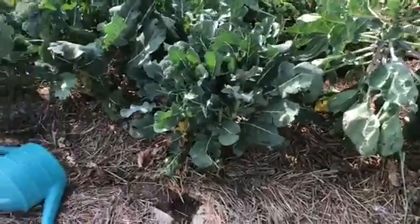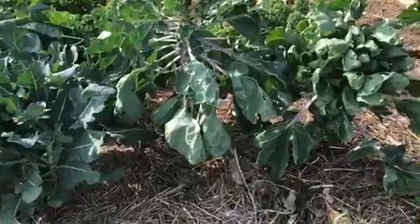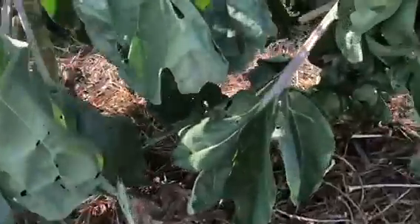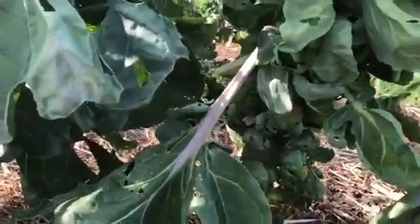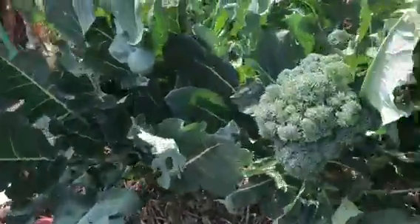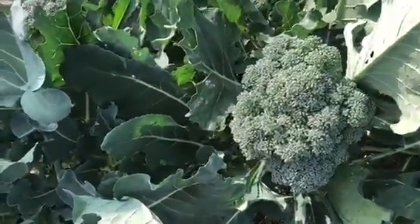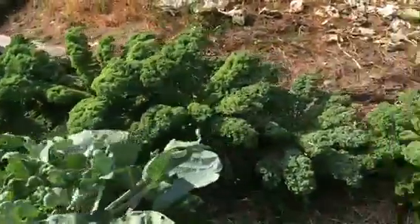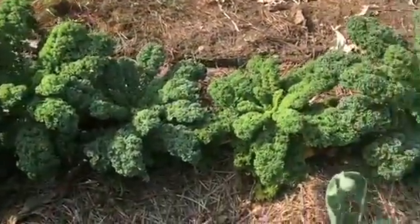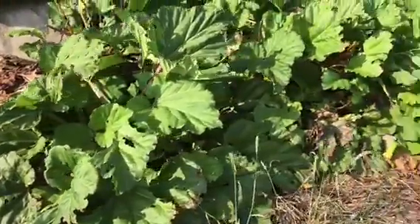Over here we have some Brussels sprouts on the end. As you can see them, they're kind of big here on the end — we've got to pick them. Up here we still have broccoli going. Kale up here. A little bit of rhubarb — I don't really know if you could use it or not.